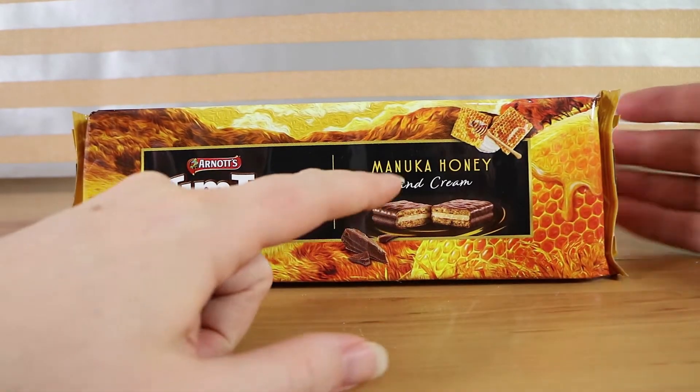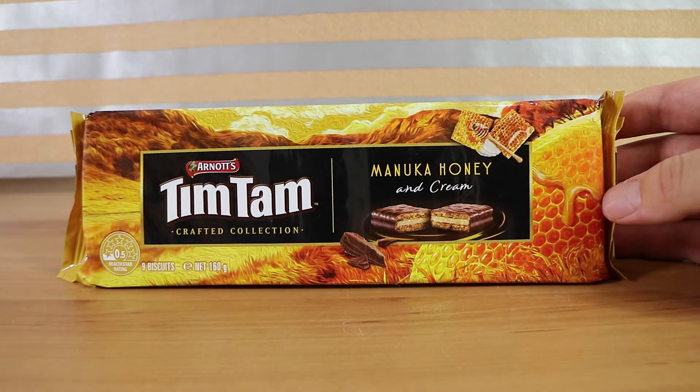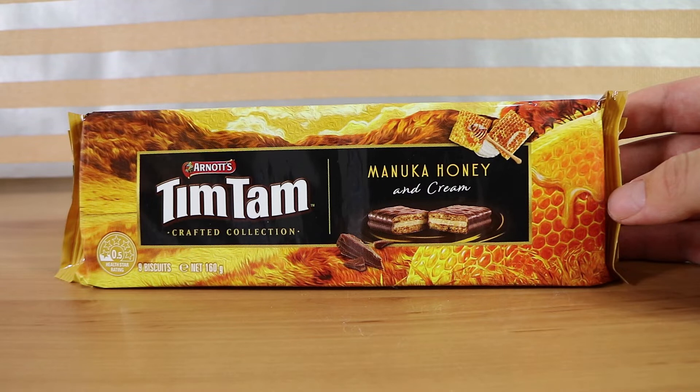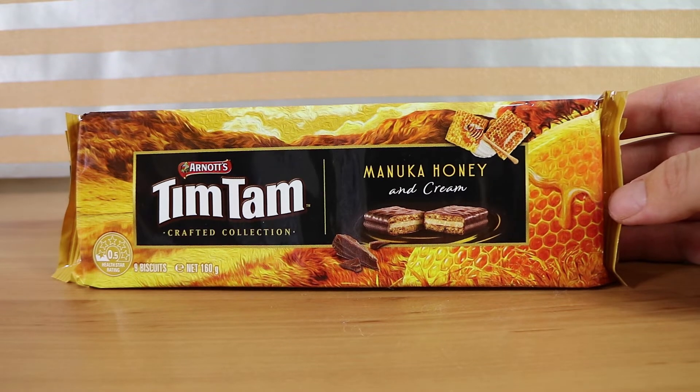This is the Crafted Collection because they're all related to a particular location — like Queensland strawberries and cream or whatever. We can't remember the exact flavors, we really should have looked them up. These were specifically at Kohl's Australia, at least for now — we haven't seen them anywhere else just yet.